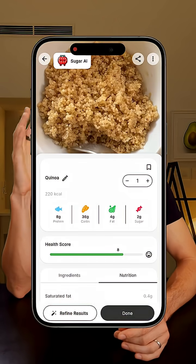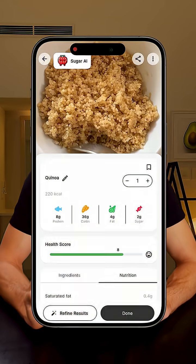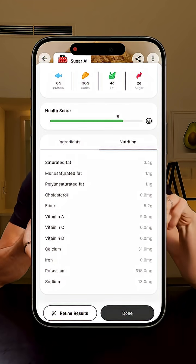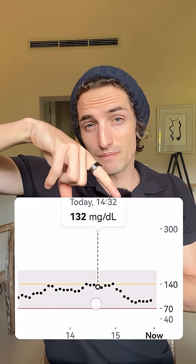It's been exactly two hours since I ate my quinoa. Let's now look at the glucose monitor to see the impact. A bunch of people asked about the app I use to scan my meals — it's called Sugar AI. You just take a photo of your food and it breaks down the nutrition: calories, sugar, macros, everything. It's not perfect every time, but I really like to keep a record of everything I eat, so for me it's super useful.